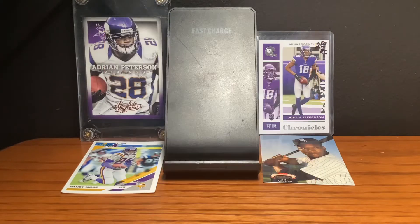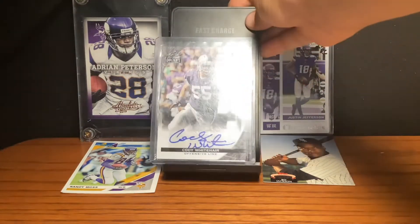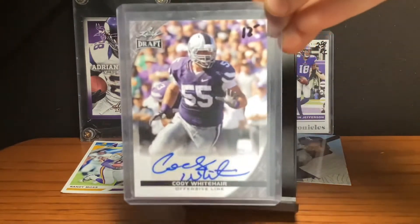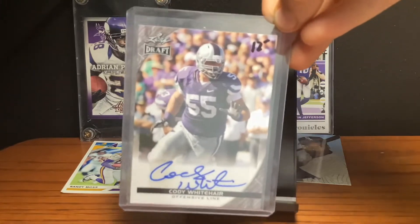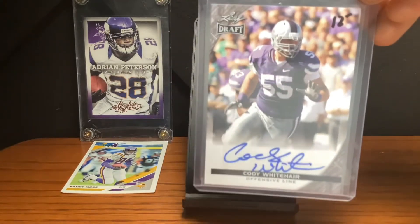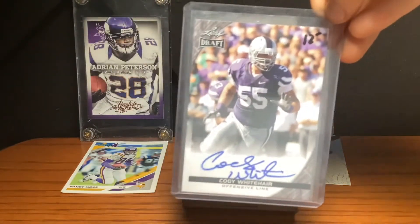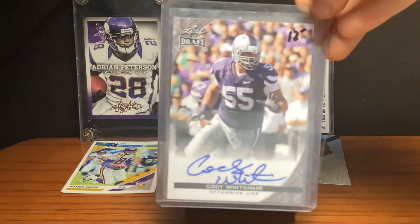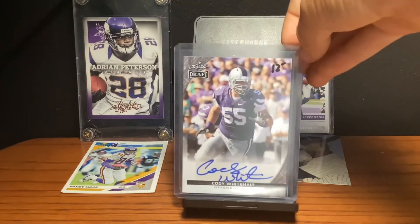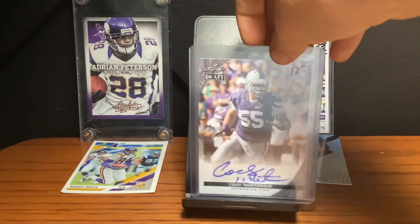At the number 6 spot, we have this Cody Whitehair card. It's like maybe 12 bucks, it's autographed. For you guys who don't know who Cody Whitehair is, he's an offensive lineman from Kansas State who won the Best Offensive Lineman Award in the Big 12. He got drafted to the Bears and now he's the center for the Bears. It's autographed and that's why it costs more, and it's kind of cool.